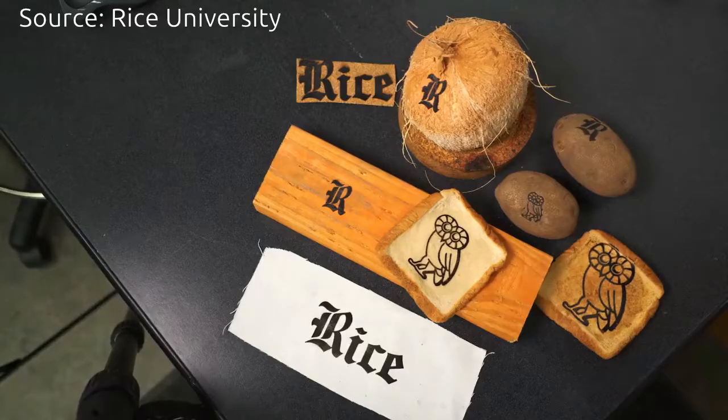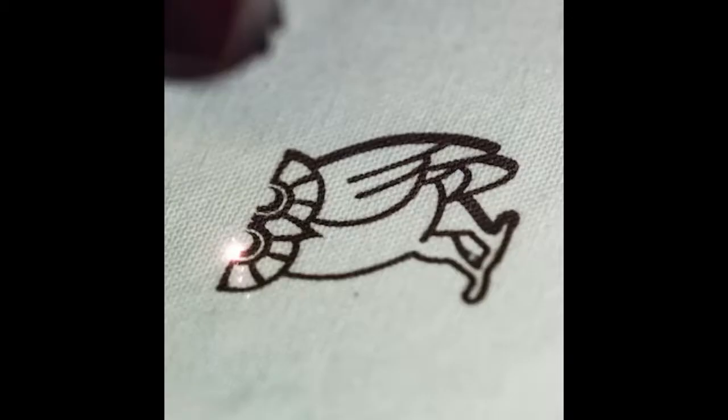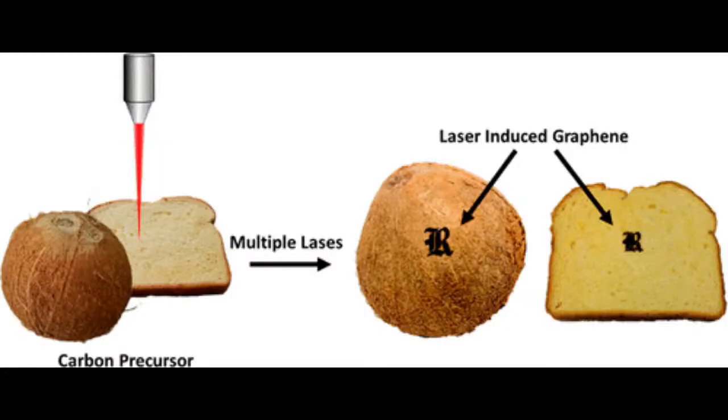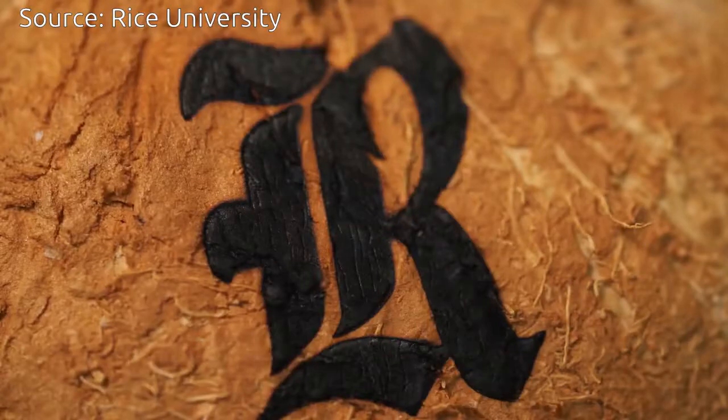All food will have a tiny RFID tag that gives you information about where it's been, how long it's been stored, its country and city of origin, and the path it took to get to your table. LIG tags could also be sensors that detect E. coli or other microorganisms on food — they could light up and give you a signal that you don't want to eat this. All that could be placed not on a separate tag on the food, but on the food itself.